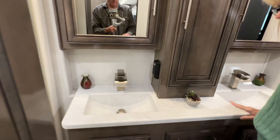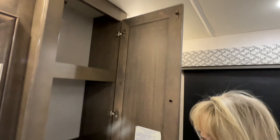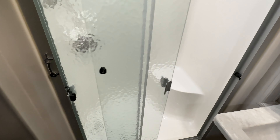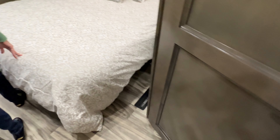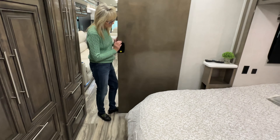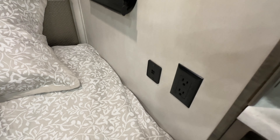You have a double vanity in here, which is really nice. I like this center section because you've got storage here for towels and whatever you need. Plus you've got two medicine cabinets with drawers and storage up here. Shower with a rear glass door — it's a pretty nice-sized shower. Even if you're tall, you've got plenty of room. You've got the skylight. You've got a privacy door. There are outlets here and even USB to keep your phone charged up.